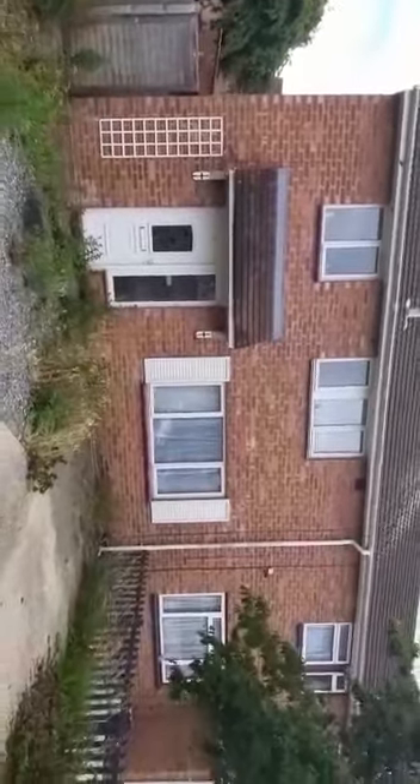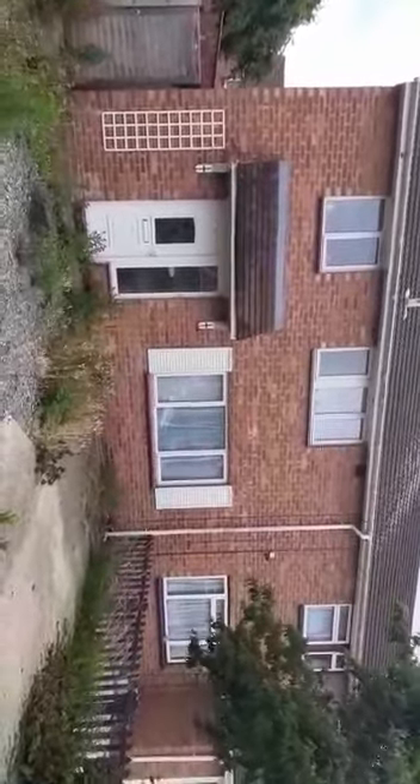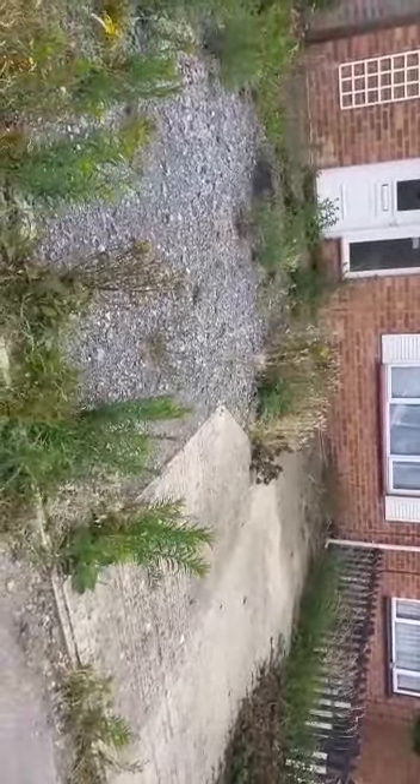This is the video tour for 11 Yatesley Close, Lee Park. This is a modern semi-detached house. The property has off-road parking for two cars.